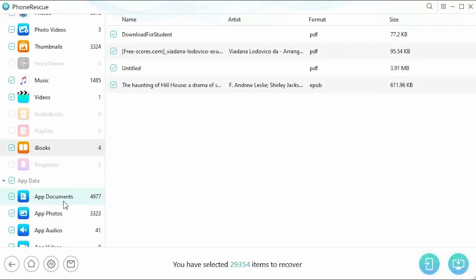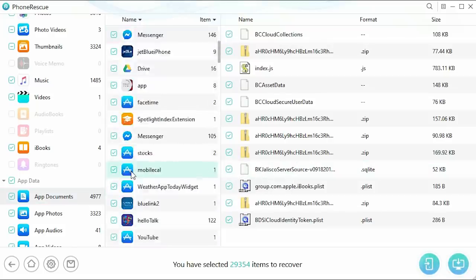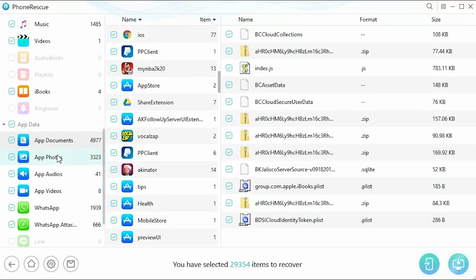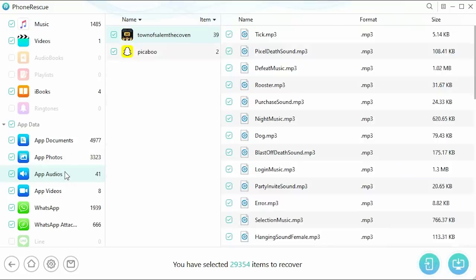PhoneRescue's no data loss technology effectively locates most of the data lost by scanning it on the device itself. This combines with its intelligent multi-match algorithms in order to pinpoint precisely where your data is located and recover it effectively. This process only takes a few seconds and tech knowledge is not required when using this software.